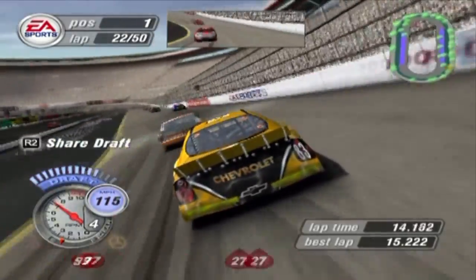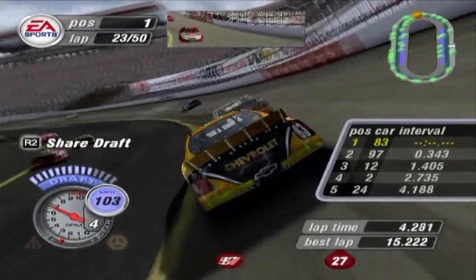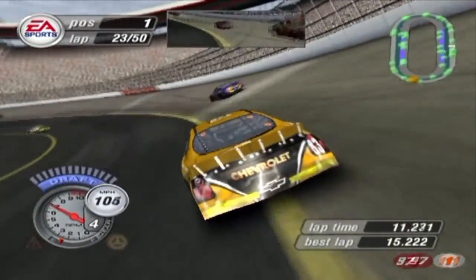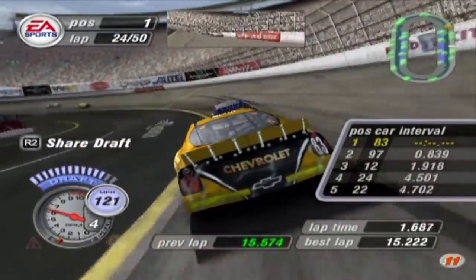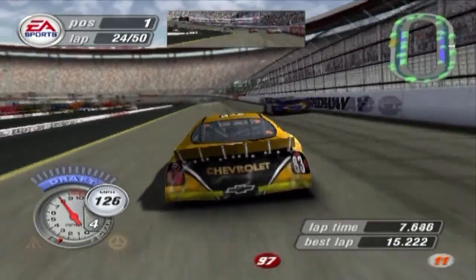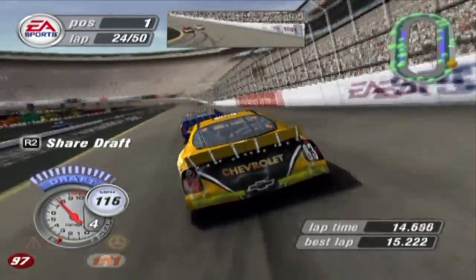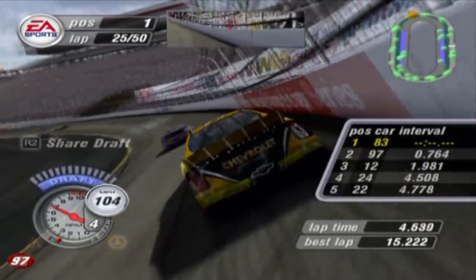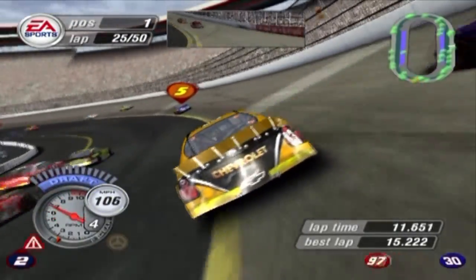Brett Bodine right in front of me. Jeremy Mayfield on pit road. Mike Bliss — actually that was Jack Sprague in the zero car, my bad. Jamie McMurray. Christian Fittipaldi. Is that Steve Park? Yeah, it's Steve Park. If you had seen the previews of NASCAR 3 or NASCAR 4, you would see Steve Park in the Pennzoil car and Jeff Green in the AOL car. I don't know why they switched. It's just weird. And I'm going to pass Steve Park as we're now halfway here at the Food City 500.